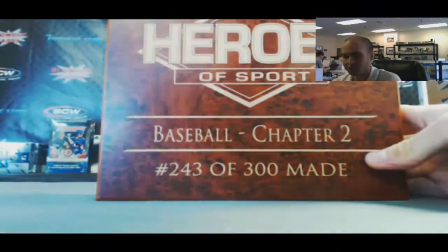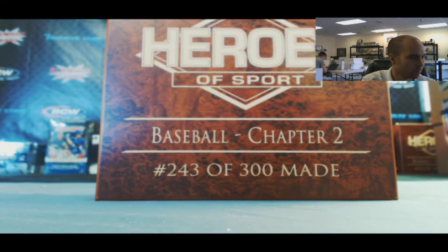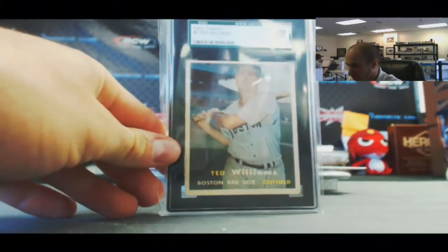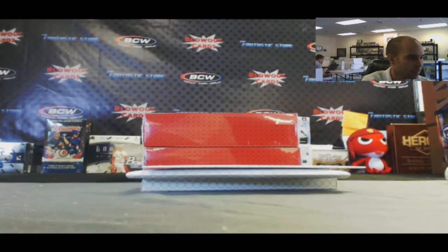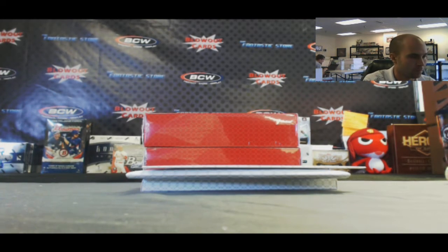This is box 243 of 300. It's got a booklet in it as well. Position 1: 1957 Topps Ted Williams, SGC 50.